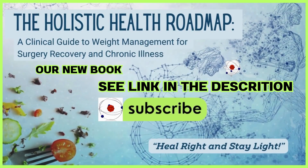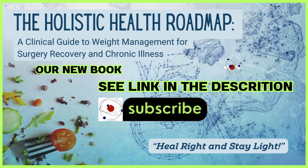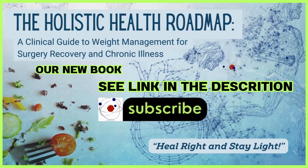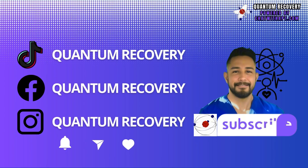And don't forget to grab our book, The Holistic Health Roadmap, for more insights into surgical recovery and long-term health. See the links in the description for all the details.